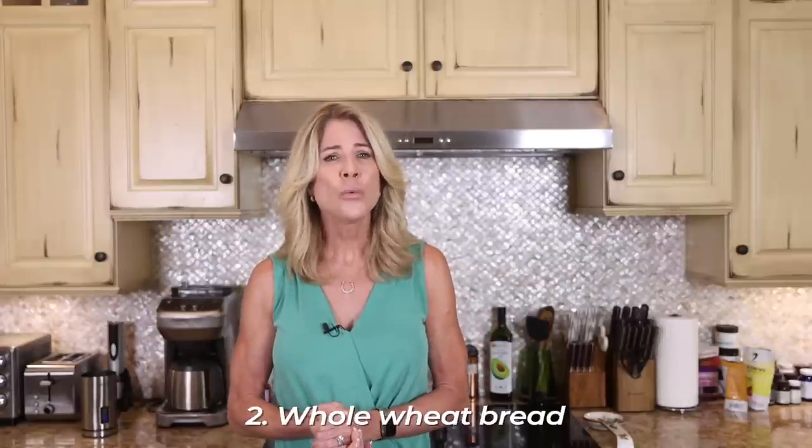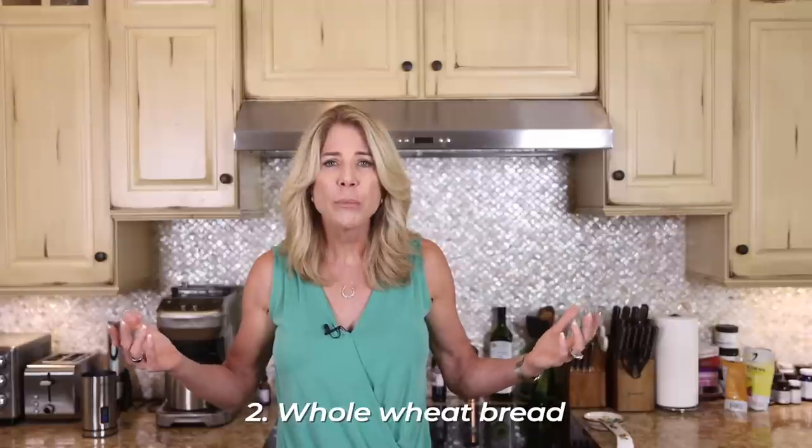Number two: whole wheat bread. Now, whole wheat bread sounds healthy, but most of the ones you find in the grocery store are made with refined flour, so they're just like white bread. They also have inflammatory oils like soybean oil and added sugar — they actually add high fructose corn syrup to bread. It's been said that two slices of whole wheat bread can raise your blood sugar more than two tablespoons of table sugar. And then there's the gluten — gluten in wheat increases inflammation.